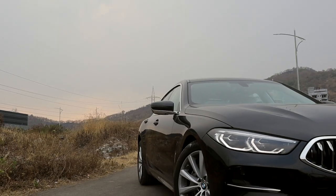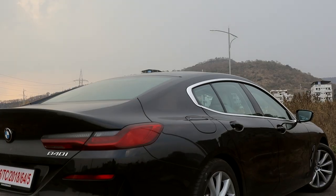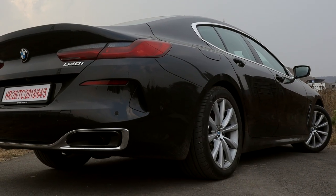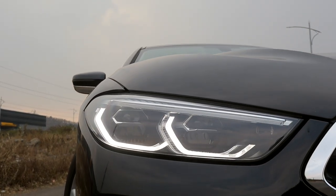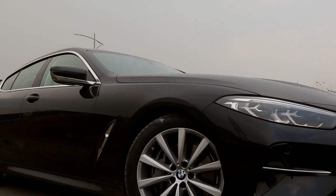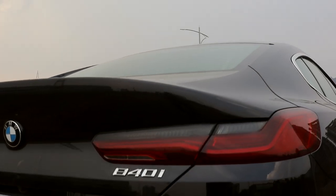If you haven't already noticed, I absolutely adore this design, even if it doesn't have the fancy M Sport bumpers and wheels. The headlights are angular and aggressive. The bonnet is as long as Shaquille O'Neal. It doesn't look like a jazzed up 5 Series at all — it looks like a statement.